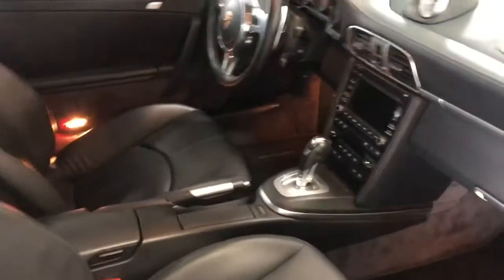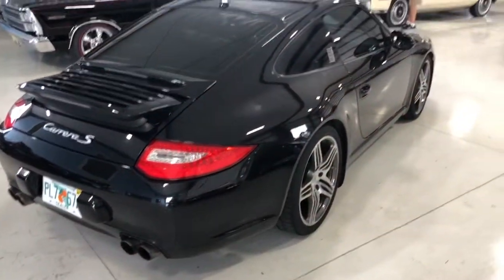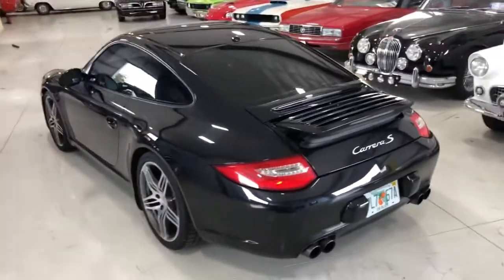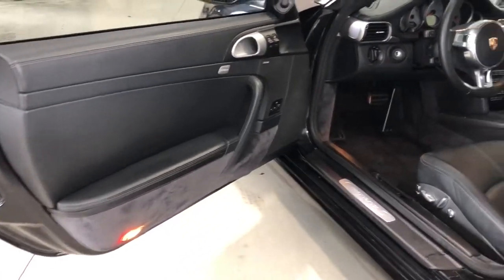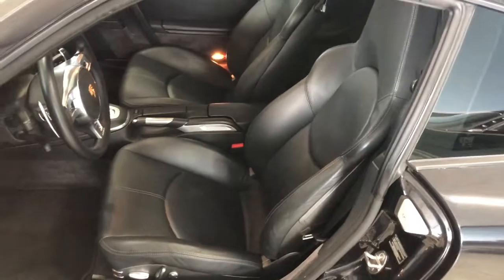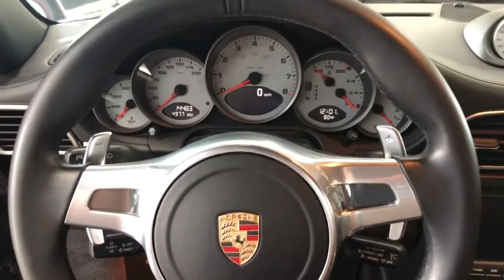Very very clean, a lot of fun to drive. There's a moonroof in there. Go ahead and swing around — I'm going to go into the front door. Beautiful, beautiful condition, absolutely a blast to drive.